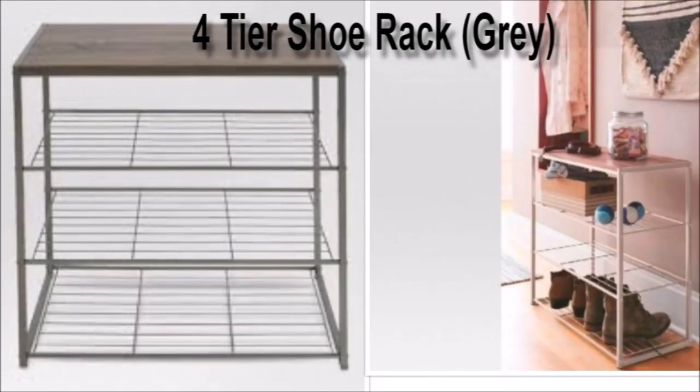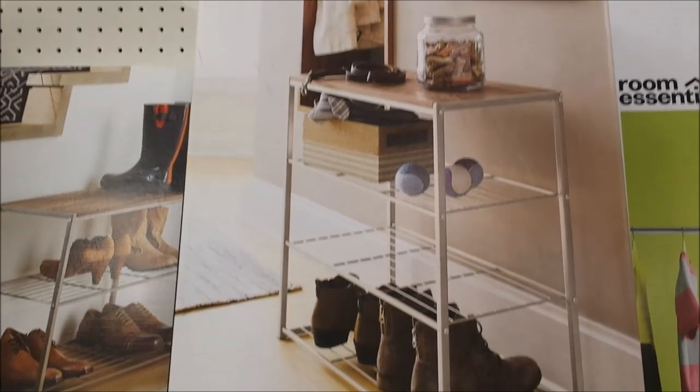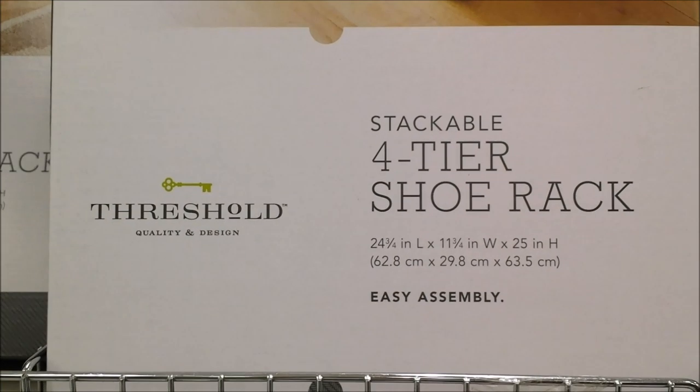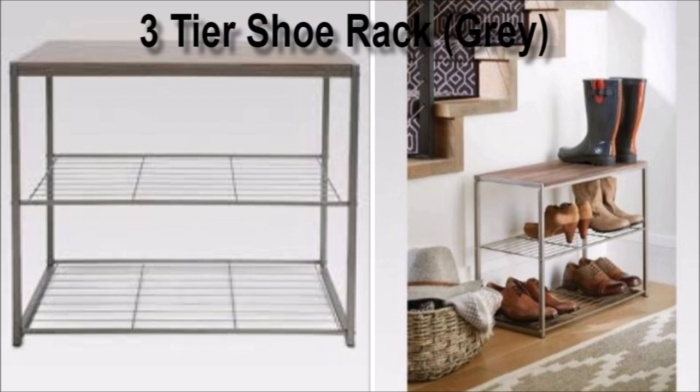Here we have mudroom or entryway shoe organizers. These are awesome because they keep your house neatly organized and your entryway doesn't look like a mess. This one has four shelves and the price is $27.99.